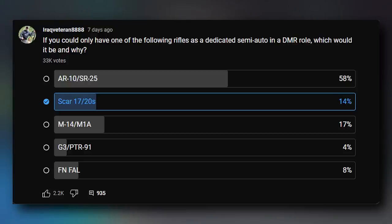Over 33,000 votes — what a great pool of data. The poll asked: if you could only have one of the following rifles as a dedicated semi-auto in a DMR role, what would it be and why? A DMR — designated marksman rifle — is usually something like a 7.62 or 6.5 or long-action large platform. Our choices were the AR-10/SR-25, the SCAR-17/20S, the M14/M1A, the G3/PTR-91, and the FN-FAL.